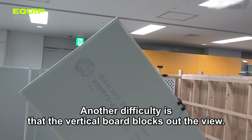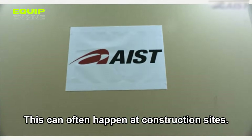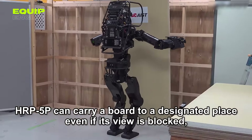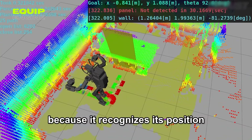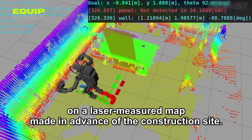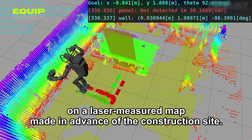Although the HRP-5P is still in the developmental phase, it holds the potential to revolutionize the construction sector. This robot has the capacity to significantly reduce expenses, enhance safety, and boost productivity. Picture a future where robots assume the role of constructing our homes, schools, and workplaces — this vision is not as far-fetched as it may seem. The HRP-5P is merely one example of how robotics is reshaping the construction landscape.